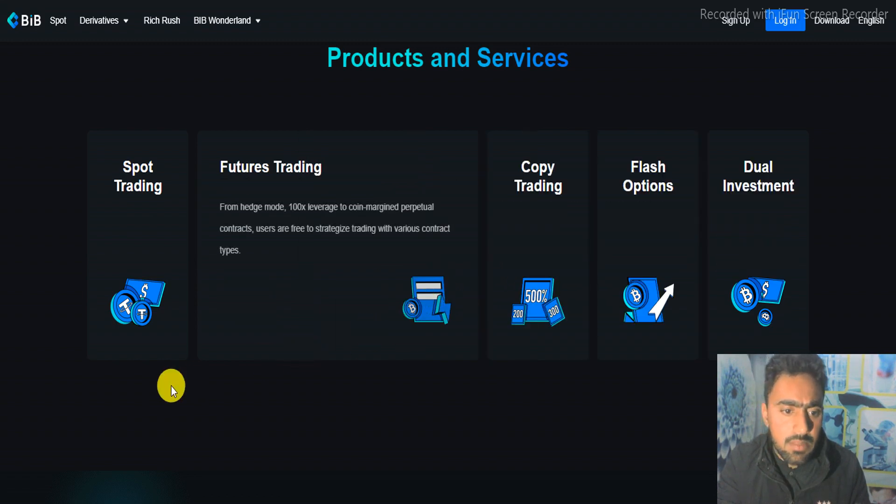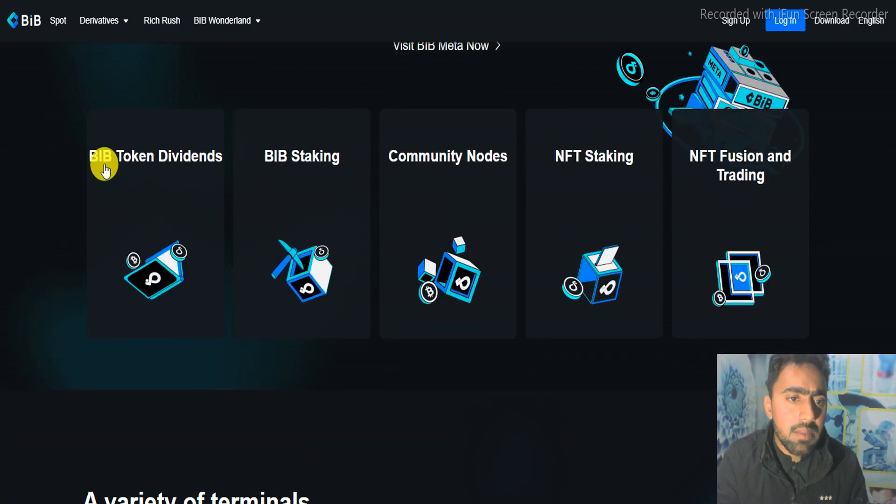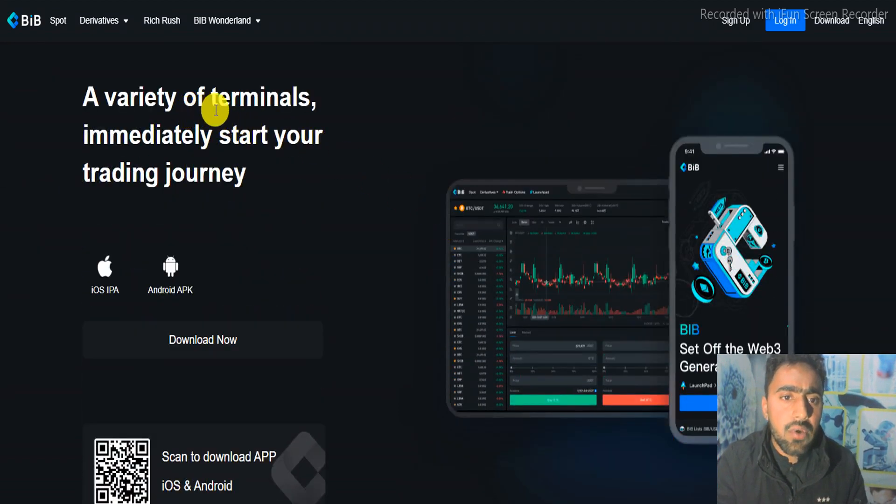This covers grading the market direction and the mutual empowerment of BIP plus Meta. Visit BIP Meta now. Here is the BIP token overview covering vendors, BIP staking, community nodes, NFT staking, NFT fusion, and trading.